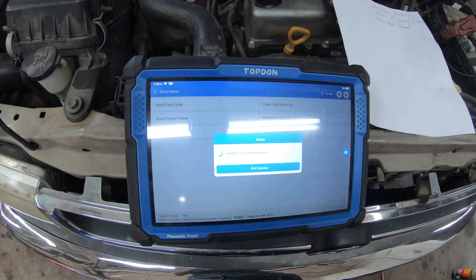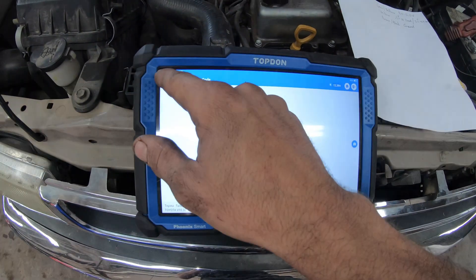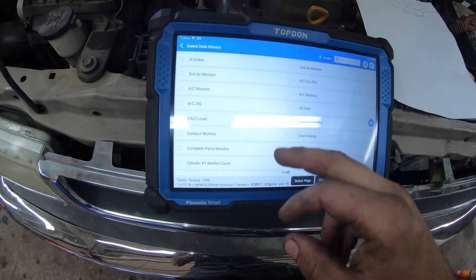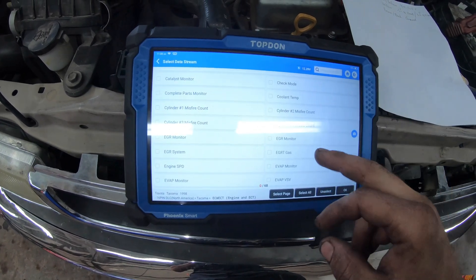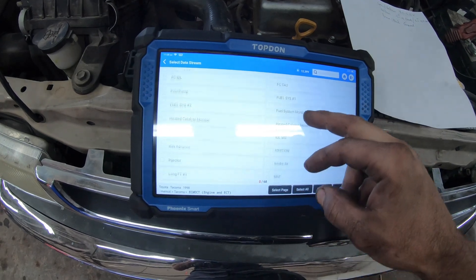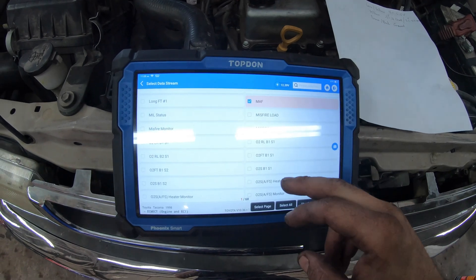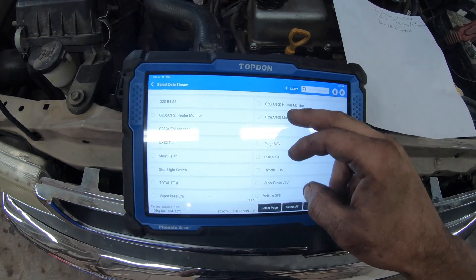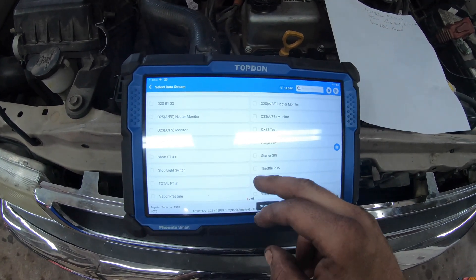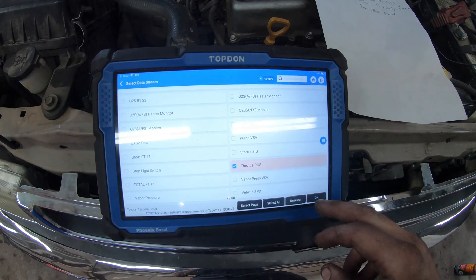I cleared out the fault codes because if we catch it in the act, I want to see if the code comes back. No DTCs currently. Going back to data stream — definitely got to monitor throttle position. Let's also look at mass airflow, since those 5-volt reference signals and grounds are all tied together to the engine computer. We'll see if there are any anomalies with the MAF while we look at throttle position.